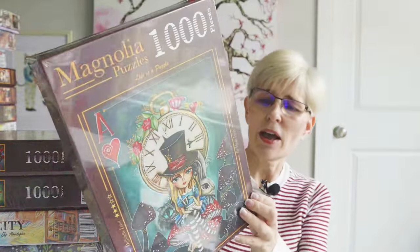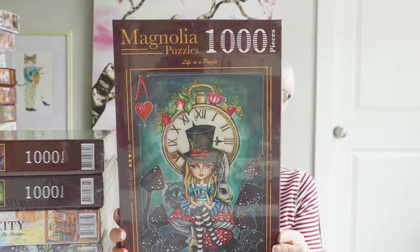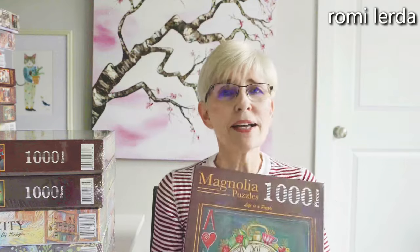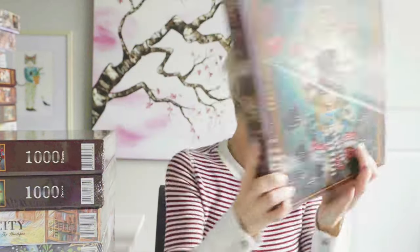Next we have a puzzle called Tea Time with Alice — a thousand pieces. The artist's name is Romy Lurda. I discovered Romy Lurda on the Magnolia puzzle, and I put a truckload of her puzzles in my cart because I love her style of artwork. There are going to be a bunch of Romy Lurdas in this stack.